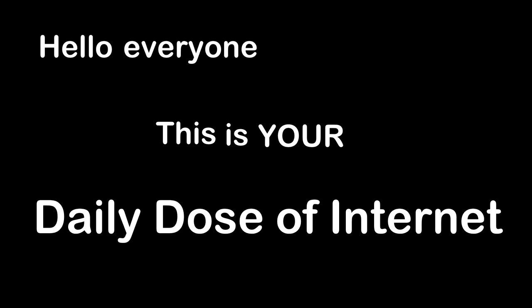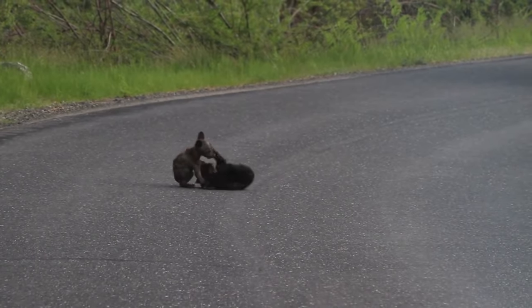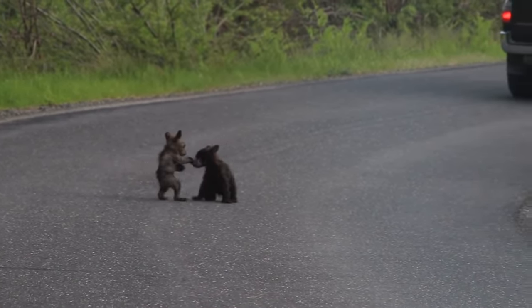Hello everyone, this is your Daily Dose of Internet. This photographer went to Yosemite National Park and spotted these two baby cubs wrestling in the road. The mama bear was close by, keeping watch.